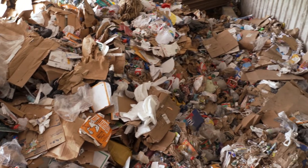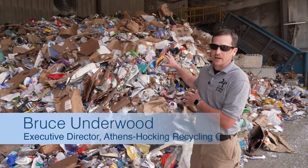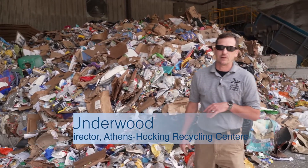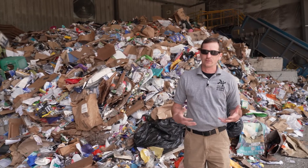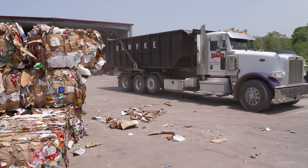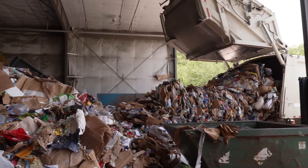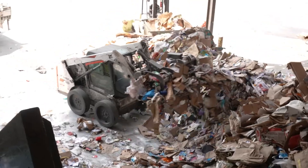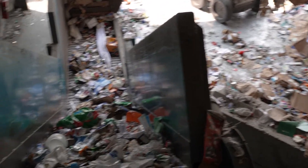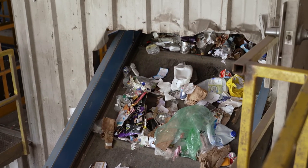This is where all the material comes in. You can see the pile of recycling behind us — this is the commingled, or mixed, recycling — and then to the left on the other side we have source-separated cardboard. We get high volumes of cardboard; historically, cardboard is the most recycled product. As it comes in, the trucks empty out onto the tipping floor, and over here we have an infeed conveyor system. The skid steer with a grapple bucket will feed that into the hopper in the conveyor system, and that starts it into the building to begin the sorting process.